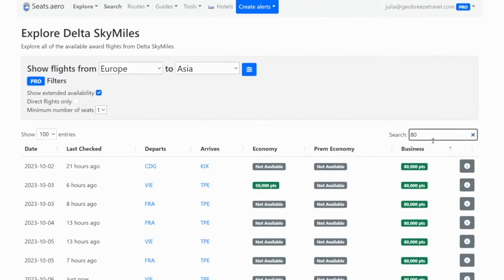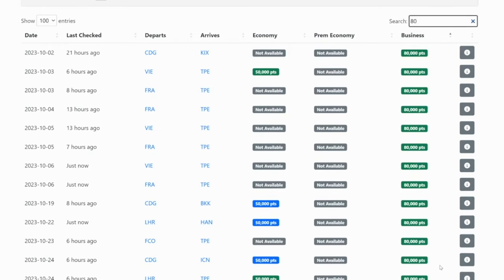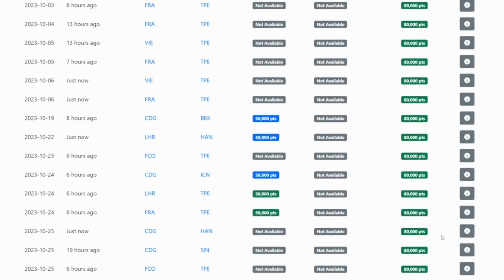You could also fly into the far eastern side of Asia from Europe. For example, you could fly Vienna to Taipei for only 80,000 Delta points with China Airlines, or France over to Bangkok for only 80,000 points. So if you have a lot of Delta SkyMiles and you're like, 'I can't get anything good from the United States — everything's costing 200,000 points or more' — looking into different flights between Europe and Asia, if that fits into your itinerary, would be a great way to use your Delta miles.